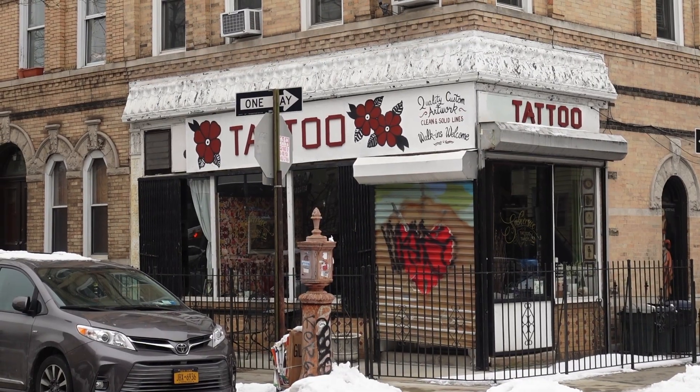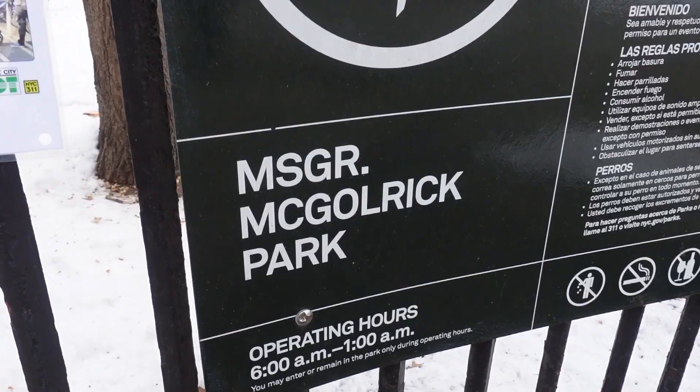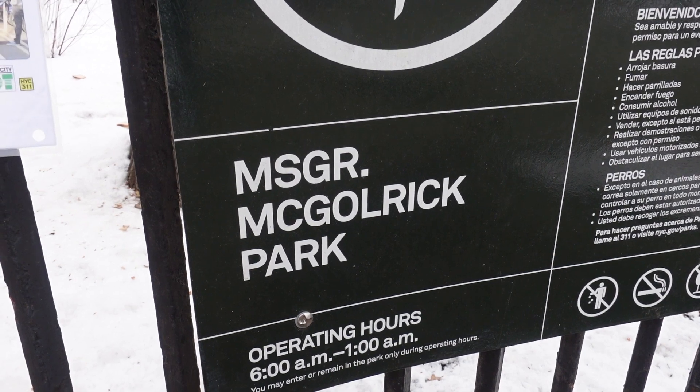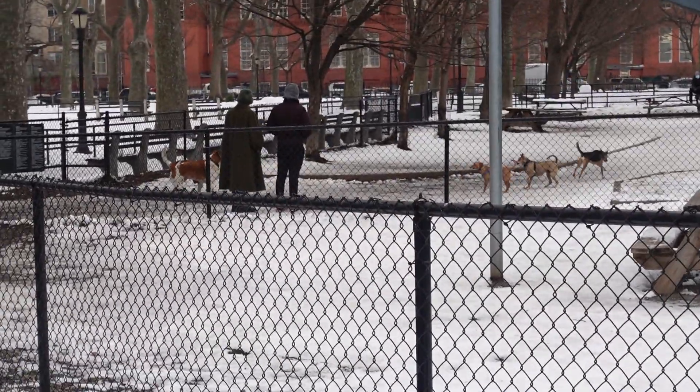We're making our way over to the apartment and there's another tattoo place. This place looks a little bit friendlier than the first spot we saw. If you want to get a skull tattoo, go to the first place, but if you'd prefer a heart or a flower, you should go here. Just down the street that way is the apartment, and we're right by the park, which has a rather funny sounding name. It looks like they've even got a dog run, so your dog can make friends.